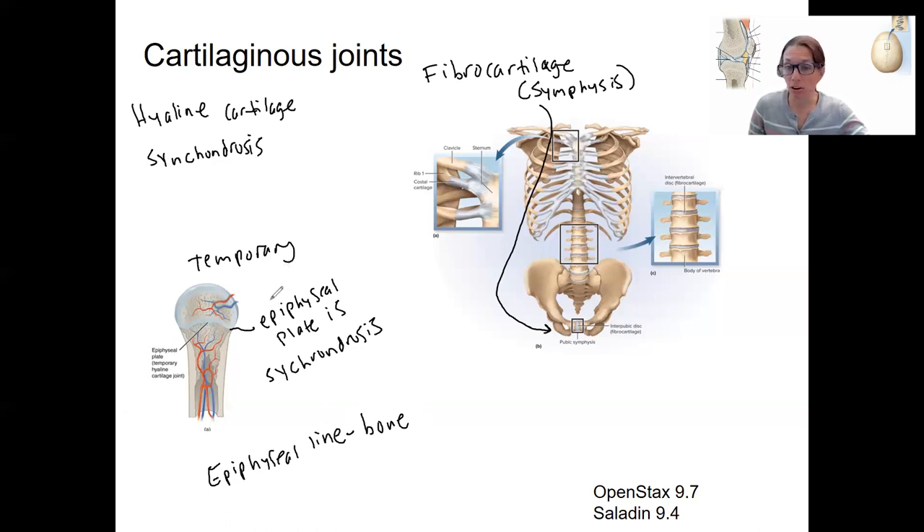Another example of a temporary synchondrosis involves bones in the pelvis. The iliac bone, for example, fuses with the bones next to it during development. We'll call these temporary synchondroses. You could think of it this way: the epiphyseal plate is a synchondrosis, but adults don't have an epiphyseal plate.